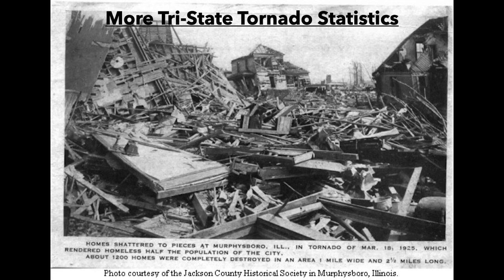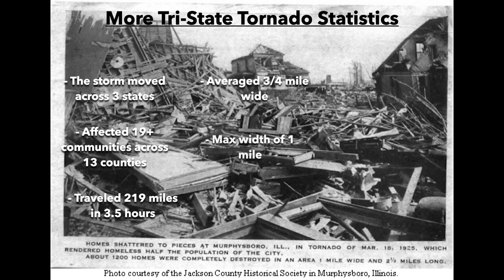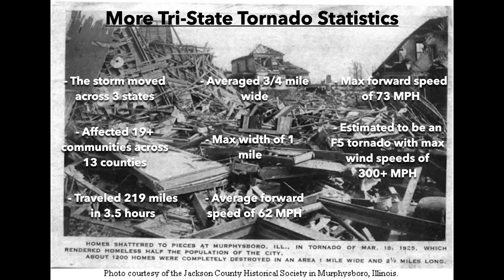Let's round out with some other statistics. The storm moved across three states — Missouri, Illinois, and Indiana — affecting 19-plus communities across 13 counties. While traveling its 219-mile path over about three and a half hours, it averaged three-quarters of a mile wide, with some accounts one mile wide. The average forward speed was 62 miles per hour, with a maximum of 73 miles per hour. They estimated the tornado would have been rated an F5, with some areas experiencing winds in excess of 300 miles per hour. At the Old Ben Coal Mine in West Frankfort, Illinois, a barograph recorded a lowest pressure of 28.87 inches of mercury, or about 977 millibars — incredibly low, matching those fast winds.